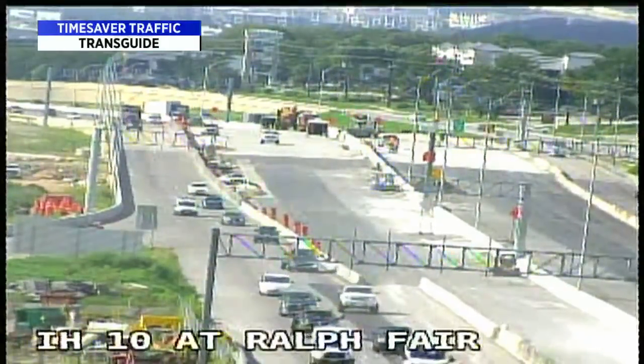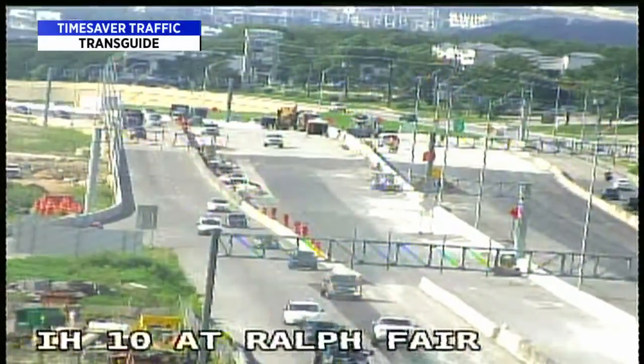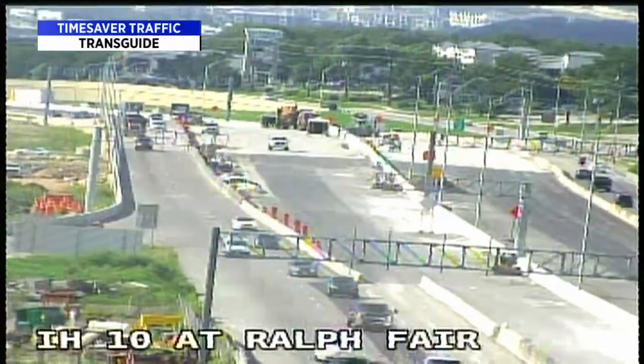Checking traffic: Guy Construction out there at 10 and Ralph Fair Road — folks who live in that area already know about it. San Antonio's own Weathered Souls Brewing Company launched a campaign this week that has caught the attention of breweries worldwide. Proceeds from the project will be donated to organizations that support reform on police brutality.